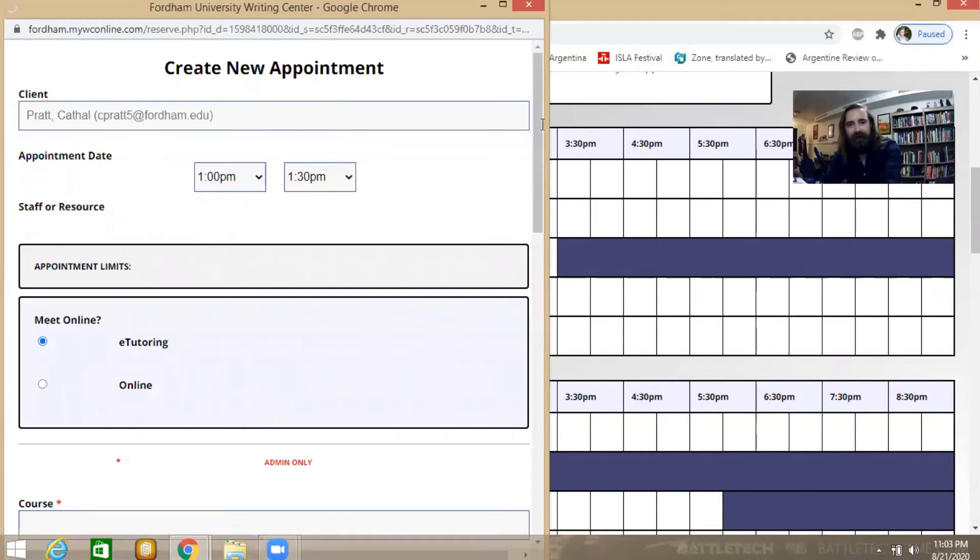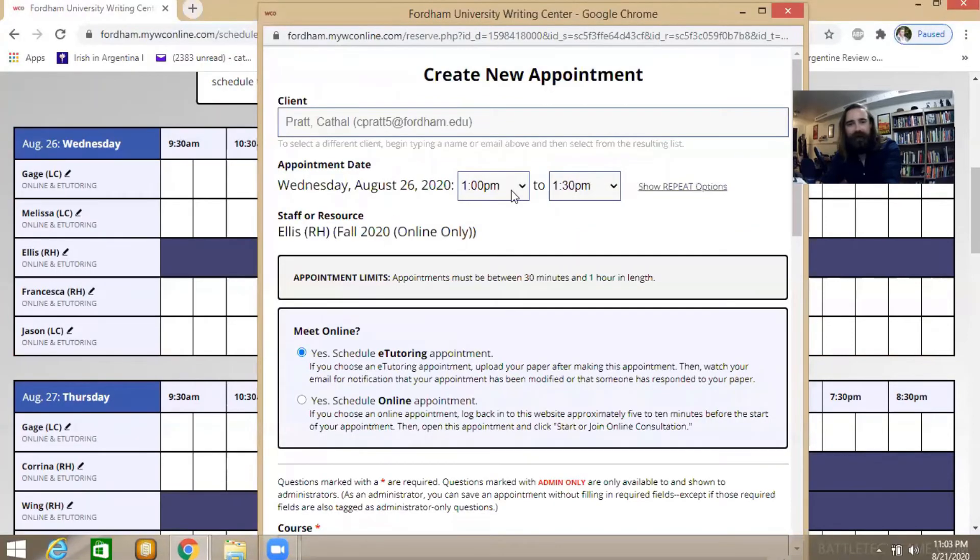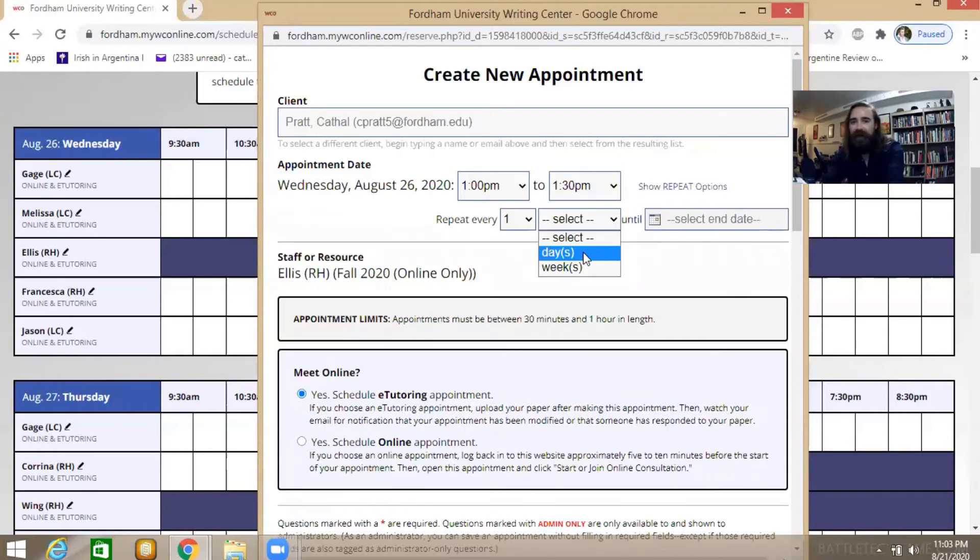We're brought to the 'create new appointment' page. The client field is already filled out — confirm the date. Here we have an interesting section: the repeat options. You can set your appointment to repeat either by days or by weeks and reserve that time from the start of the semester until the end specifically for you with this tutor. You can develop a writing relationship, figure out which tutor and time slot works best for you, and just commit to it — that's the best way to make progress with a writing center, through consistency.